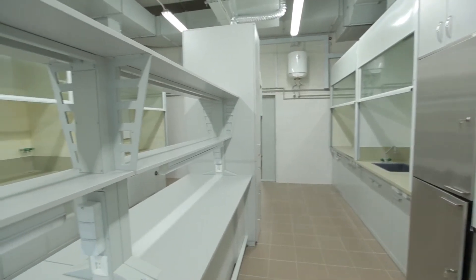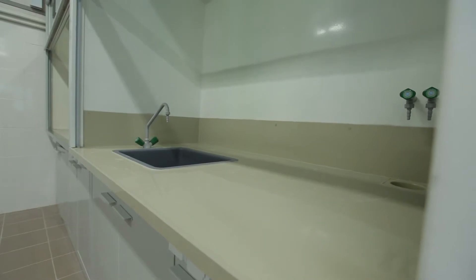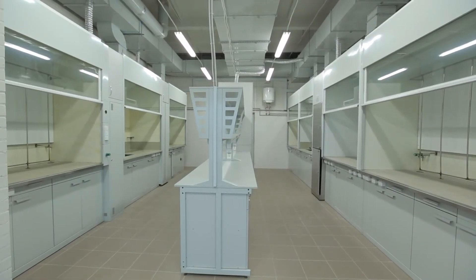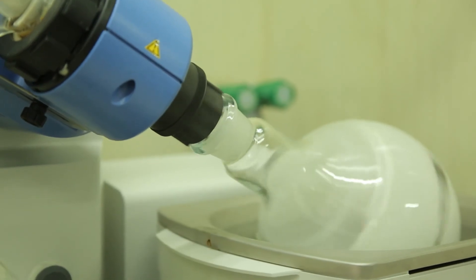Along with the above-mentioned buildings, the complex also contains maintenance, laboratory equipment, manufacturing, and solvent regeneration facilities. Now, I'm going to show you how we do chemistry.